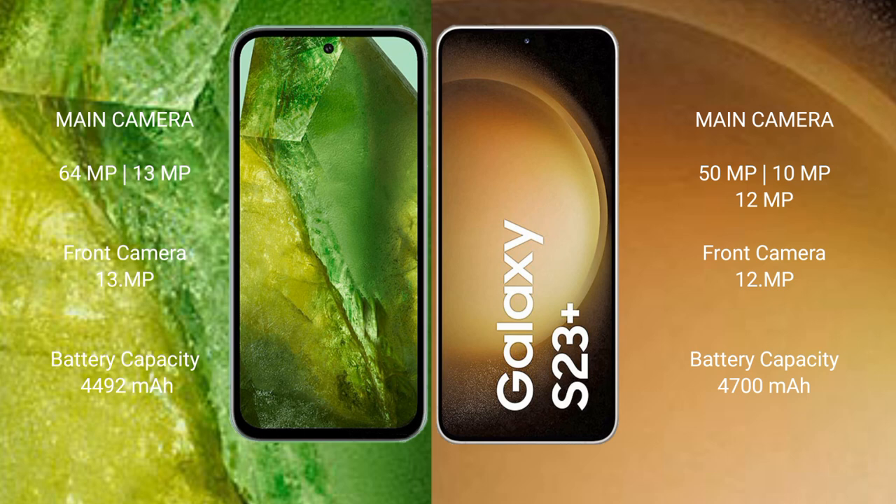Google Pixel 8a has a 4492mAh battery with fast charging support. Samsung Galaxy S23 Plus has a 4400mAh battery with 45W fast charging support.